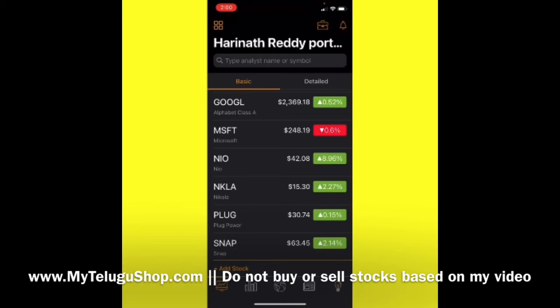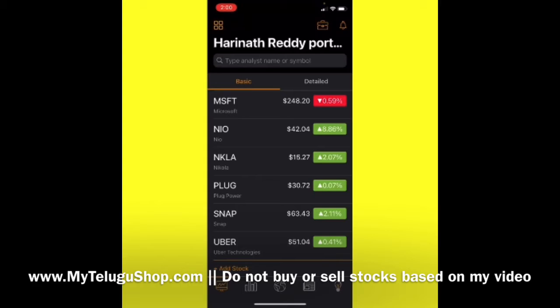The next stock in our list is Microsoft. We are seeing a lot of potential for Microsoft — their cloud revenues are incredibly good and their software and server revenues are also very strong. I think it is a very good stock to keep in our portfolio and it will give very good returns for us.